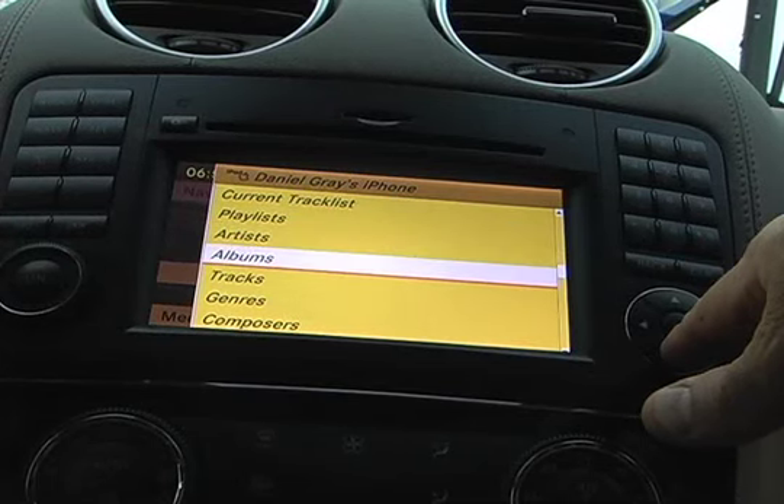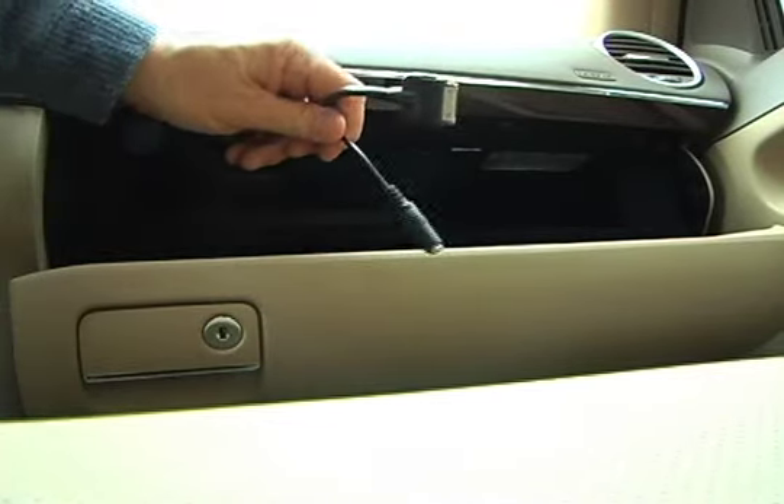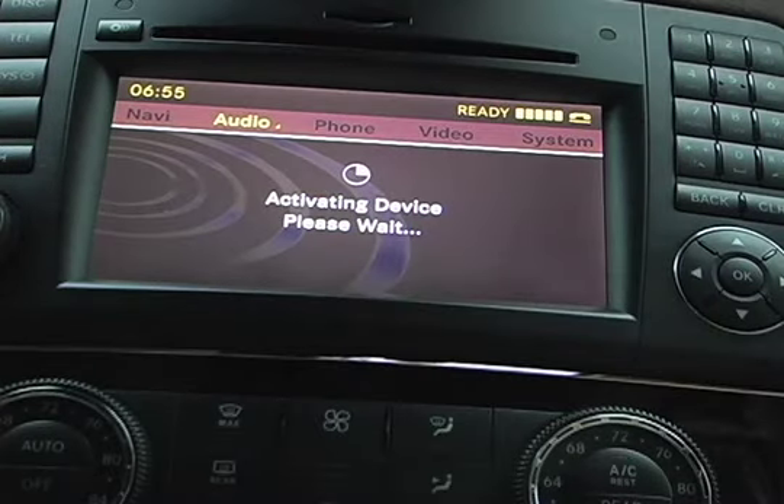USB iPod support and navigation are standard, along with Bluetooth connectivity with phone book download. iPod integration is properly done, with artist albums and playlists accessible from the head unit.